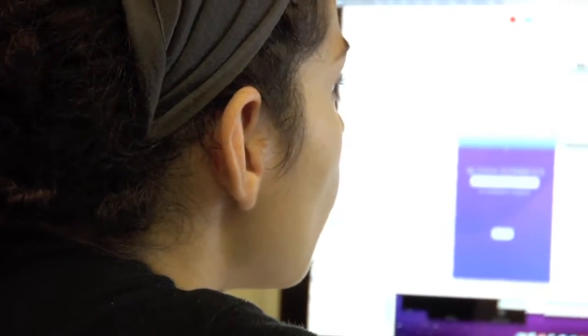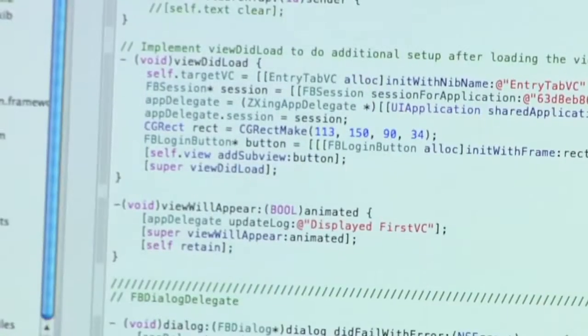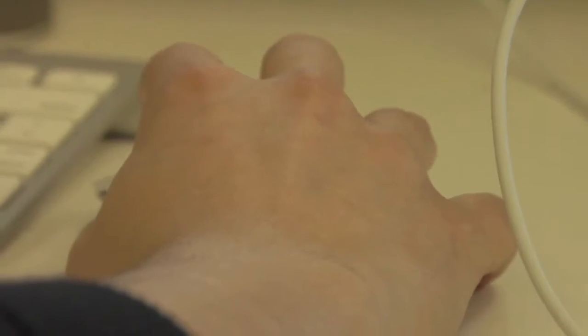I'm a huge human-computer interaction geek and a gadget geek. I really want to create things that are more intuitive. Sometimes it's not easy for you to see, 'Oh, I'm supposed to touch this button,' or 'this is actually a button.' This is going to be the gradient, and then here is going to be the actual image.